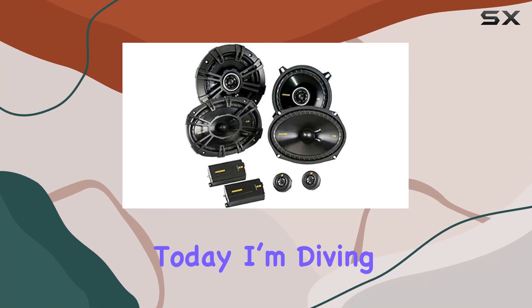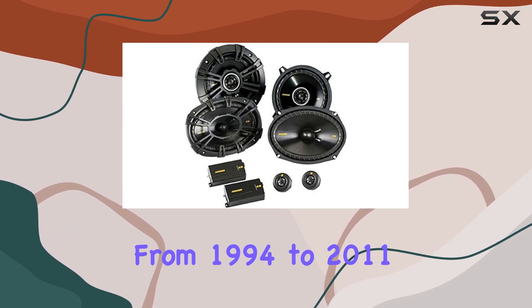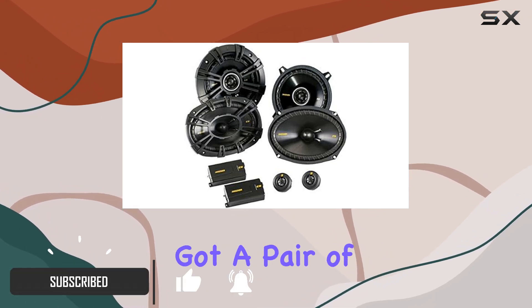Hey everyone, today I'm diving into the Kicker CS Series speaker bundle tailored for Dodge Ram trucks spanning from 1994 to 2011. Let's talk about what this bundle brings to the table.